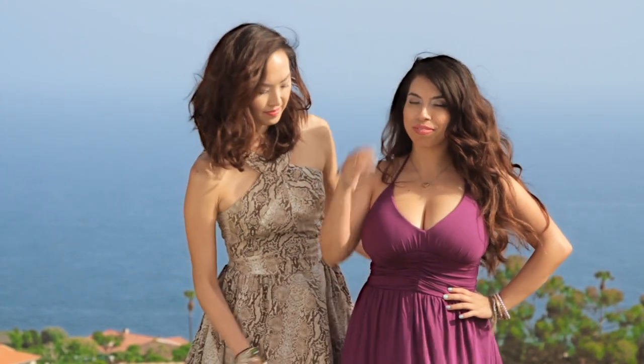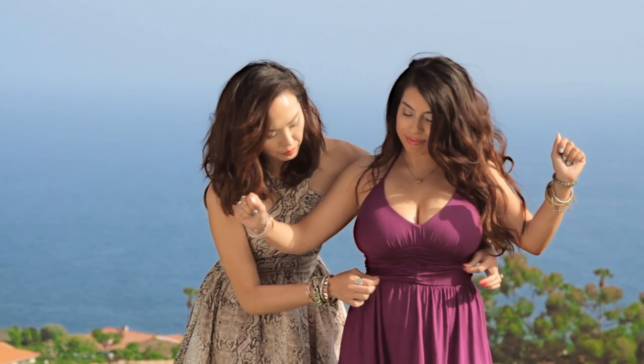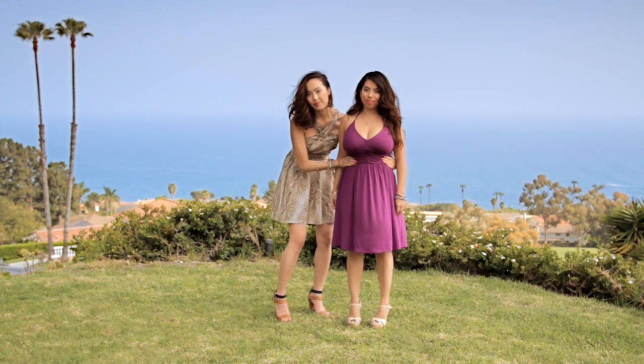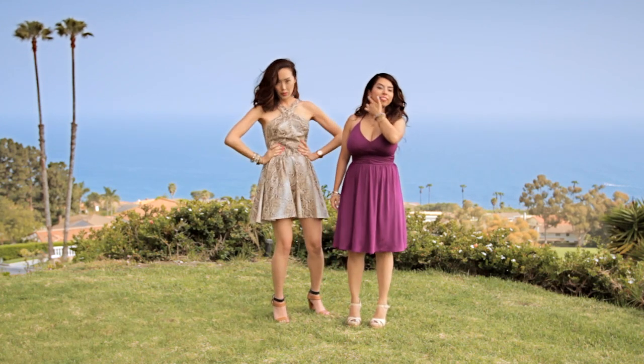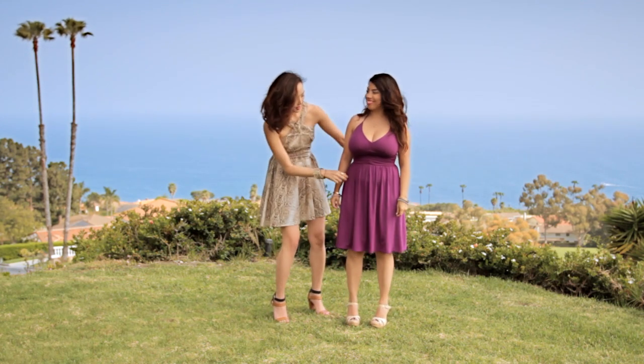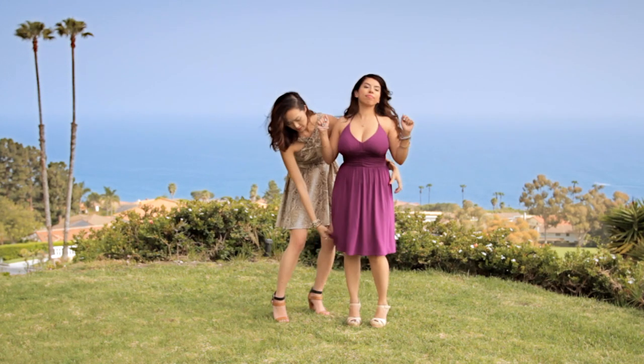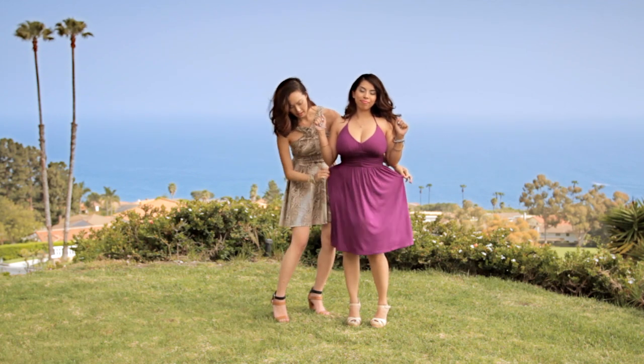The dress also has a built-in bra with padding for the perfect amount of coverage. The ruching in the middle of the dress draws the eye inwards, making her waistline look tiny in proportion to her curves. The fabric gently skims across Laura's hips, giving her tons of movement. Again, it's all about balance — tight on top and flowy on the bottom.